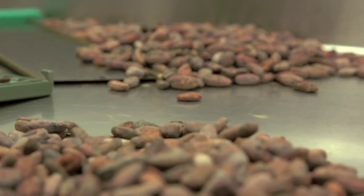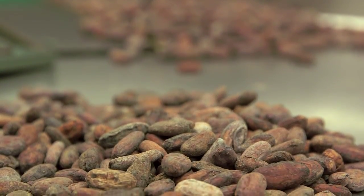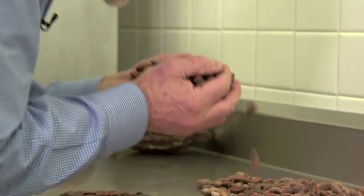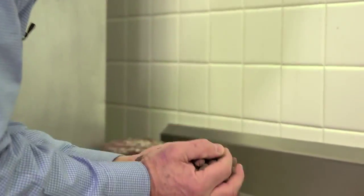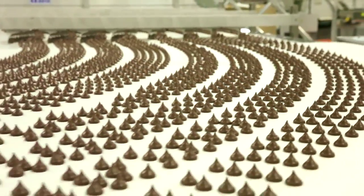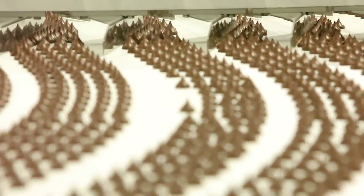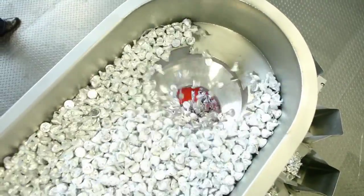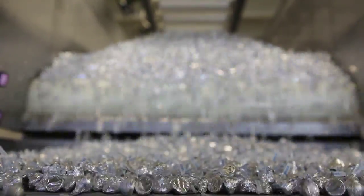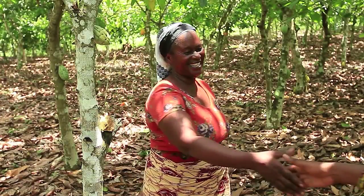I have confidence in our team that the cocoa that arrives at our doors is safe, wholesome, and wonderful in flavor. And I think that that really is true with Hershey products. Everyone who consumes chocolate should be happy and proud to know that cocoa is produced in a sustainable manner. And we all see the benefits from the work that we are doing, one farmer at a time.